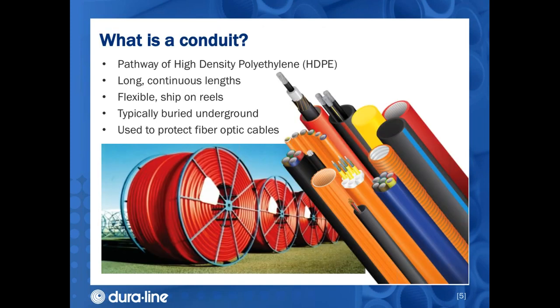So you're possibly asking yourself: what is conduit? A conduit is a hollow high-density polyethylene pathway. It comes in long continuous lengths, with typical distances around a mile on a single reel. Smaller conduit allows more on the same size reel; larger conduit fits less on an equivalent reel. It's primarily used to protect fiber optic cables underground, although aerial versions are also available.